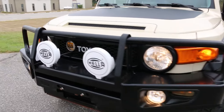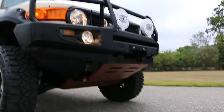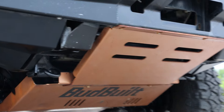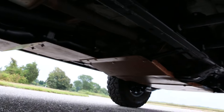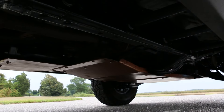Up front you've got the helifogs. Skid plates all over the place on this truck — got them up front, in the back, skid plates everywhere. Here's your transfer case skid plate. I don't think I've ever seen so many skid plates on an FJ.